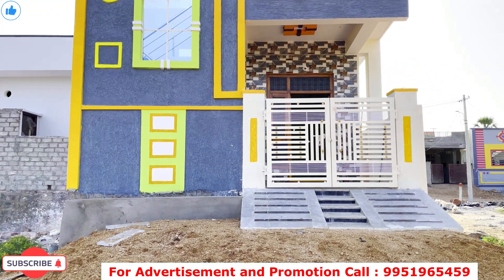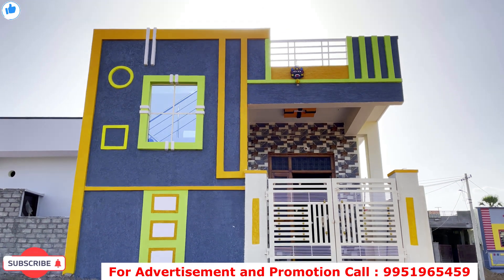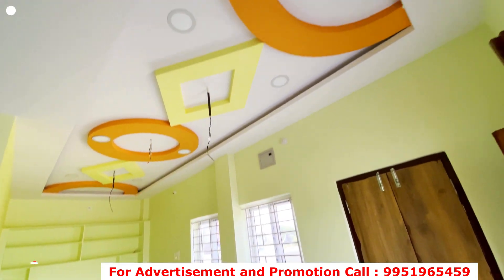Hello friends, my name is Jusner, BMR Properties. We have a house for sale for 36 lakhs only. We have 40 feet in the front and we have a bank loan available.